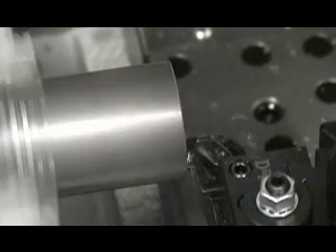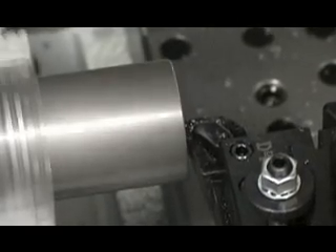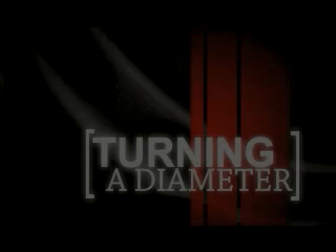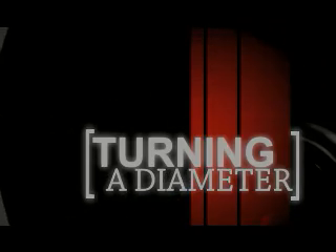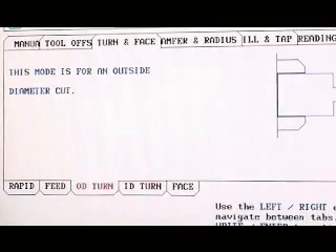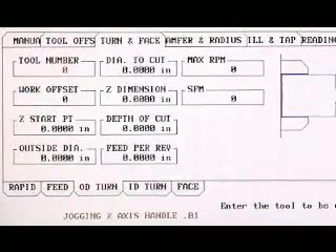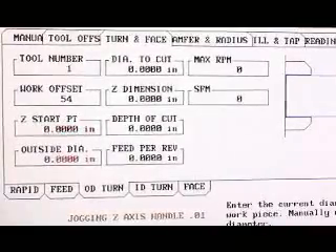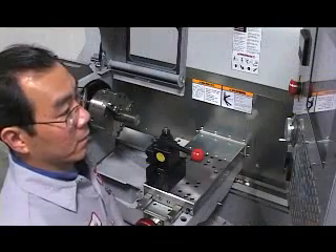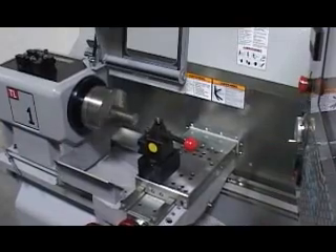You've created a G-code program that can be saved to memory or copied to a disk and used literally on any other Haas turning center. To continue making our part, we return to the turn face mode menu and this time choose OD turn from the lower tab menu. The control prompts us to fill in each of the field boxes with information, just as before. We're using the recorder feature to capture all the settings and movements for this operation. Push cycle start to cut the OD and record the operation.